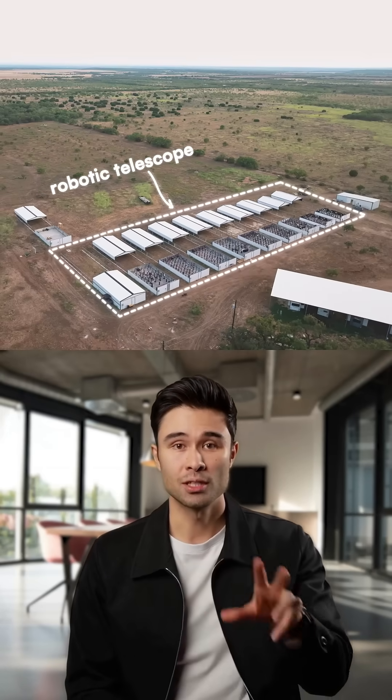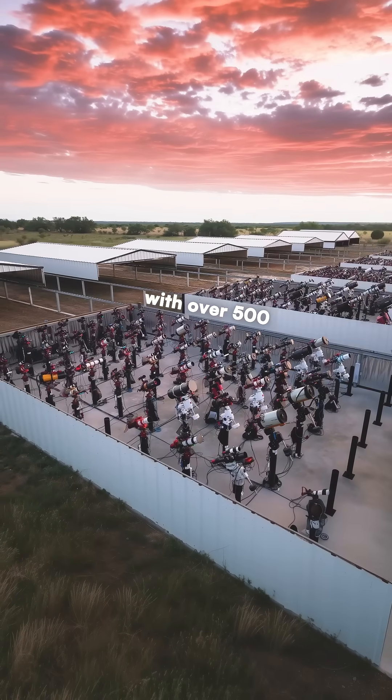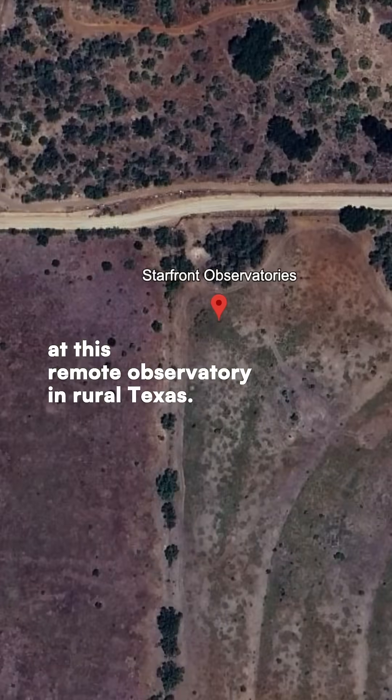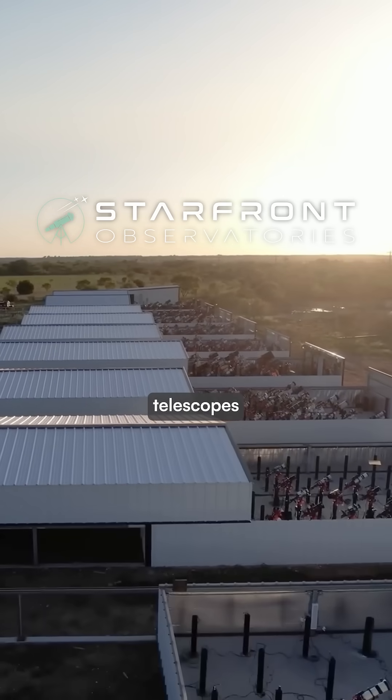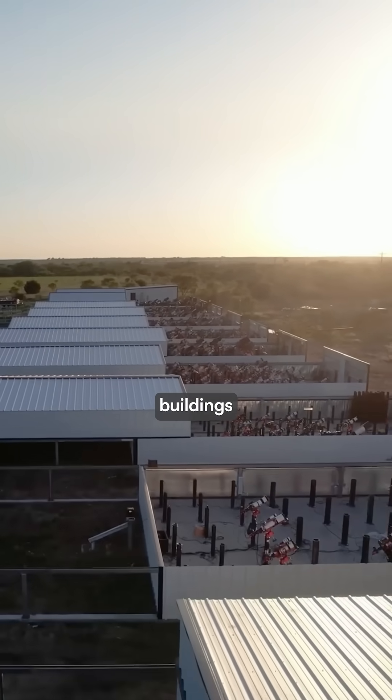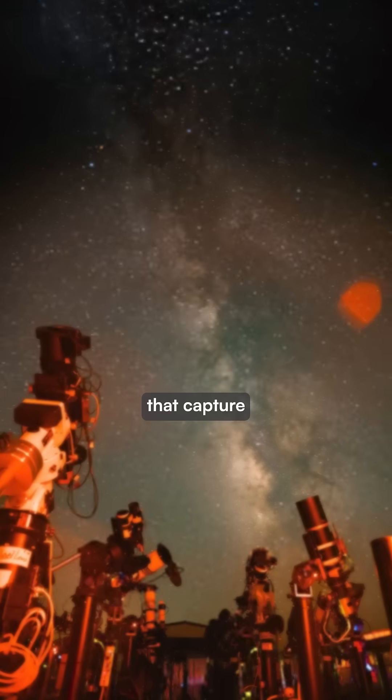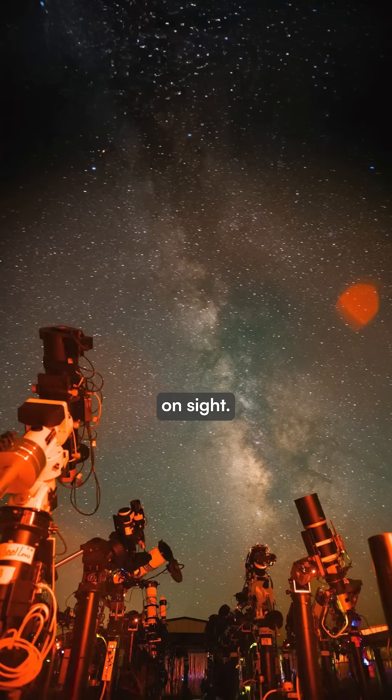You're looking at one of the world's largest robotic telescope farms, with over 500 telescopes operating autonomously at this remote observatory in rural Texas. Starfront Observatory houses telescopes in 11 climate-controlled buildings with retractable roofs that slide open at sunset, revealing hundreds of instruments that capture the night sky without anyone on site.